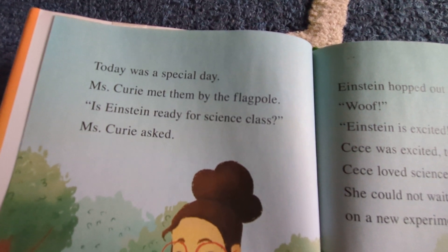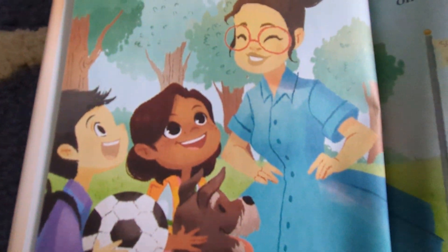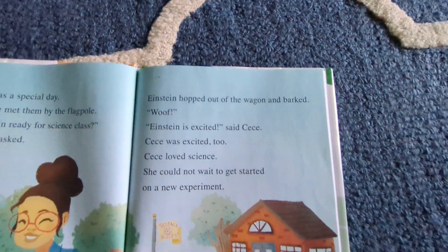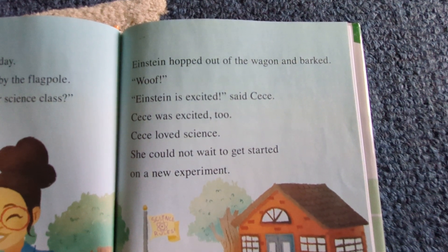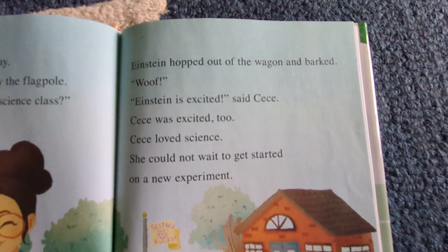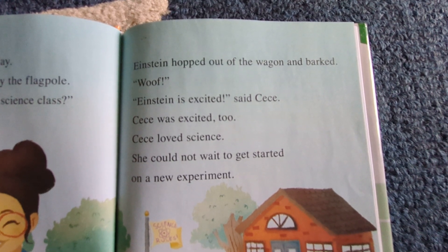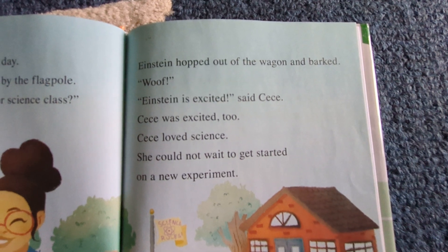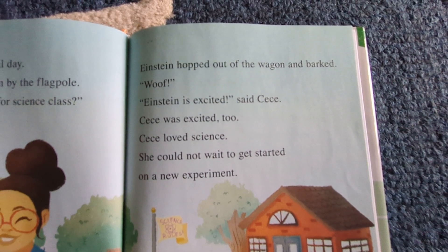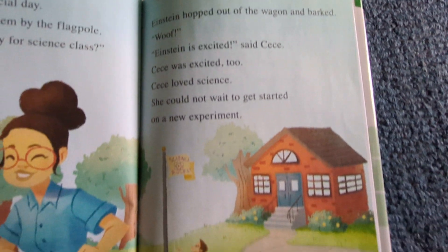"Is Einstein ready for science class?" Ms. Curry asked. Einstein hopped out of the wagon and barked. "Woof!" "Einstein is excited," said Cece. Cece was excited too. Cece loved science. She could not wait to get started on a new experiment.